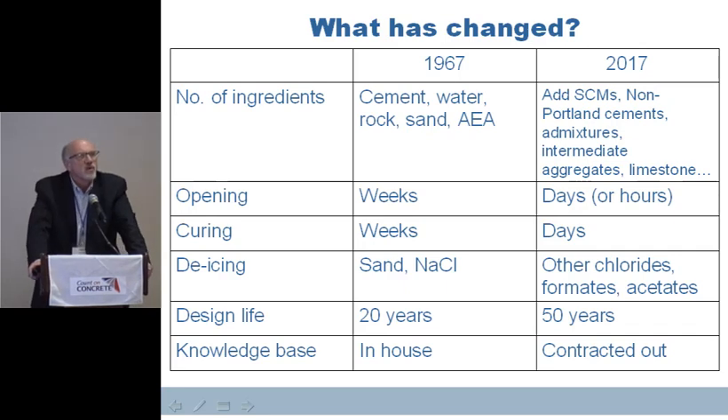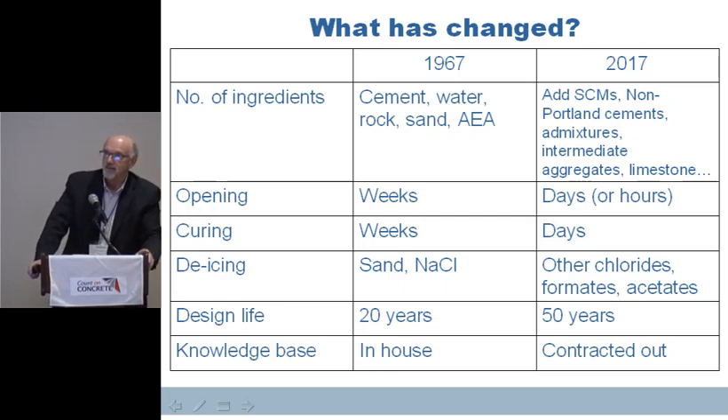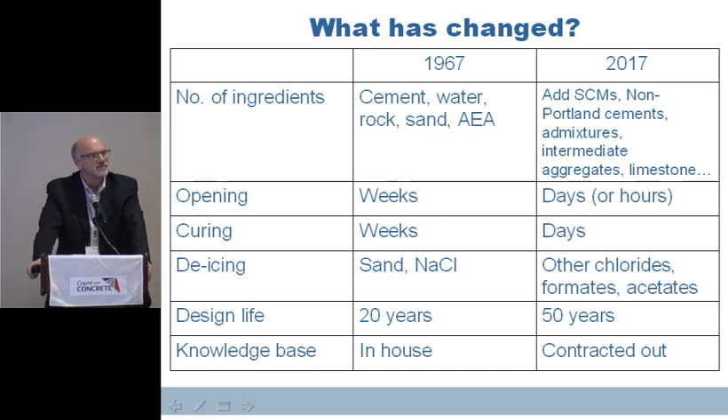The demand is different. Twenty or thirty years ago we were still looking at seven-day or even 14-day cures on some pavements. Today we want it open in days for sure, if not hours when dealing with patching. Curing used to take weeks — I've got pictures of water ponded on pavements back in the 20s, 30s, and 40s for curing. Today, because we want to get traffic on it quickly, we cure quickly and have traffic back on right away. Deicing chemicals that we're using today versus the sand and salt of 20, 30 years ago are much different and they're behaving much differently with our concretes and pavements in general.